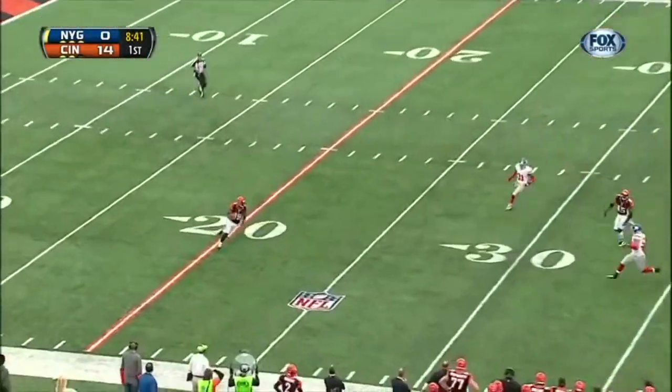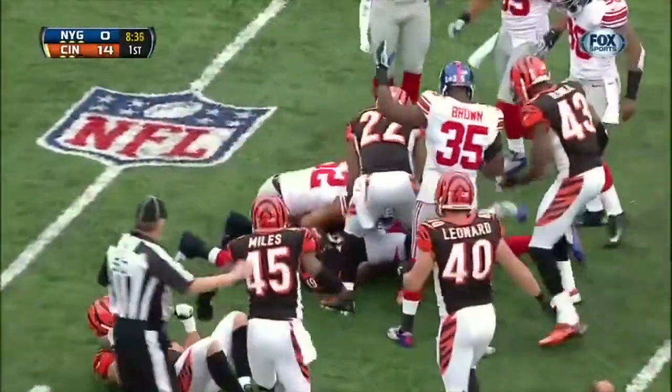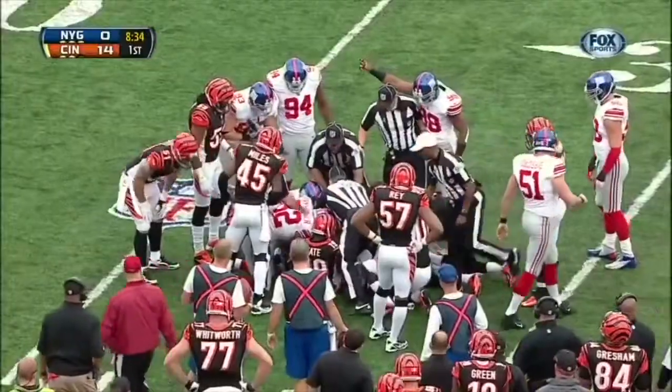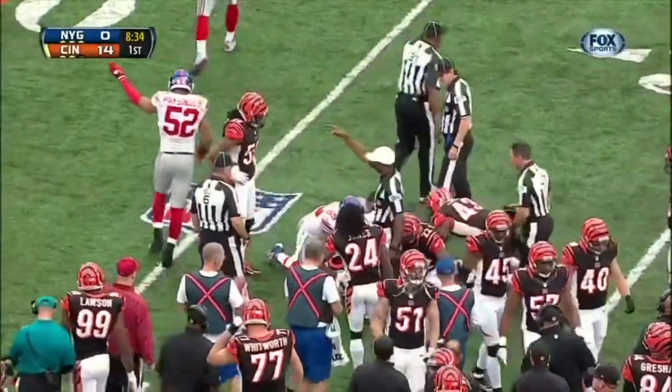Jones will sit this one out for Brandon Tate, after the big return by Jones a moment ago. And he is leveled at the 28 yard line. Is that ball loose? The fact that they're still trying to sort this out says that they do see it as a fumble.